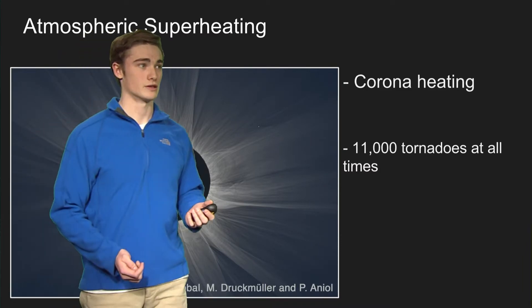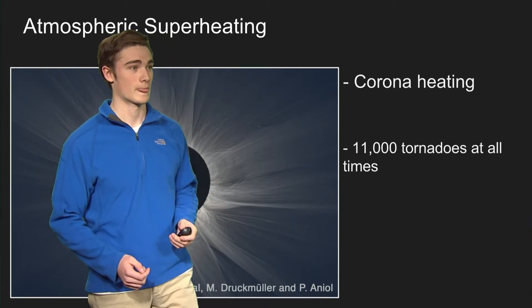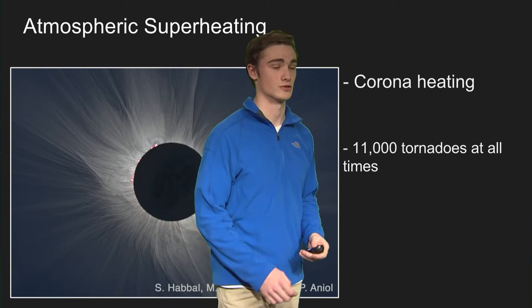Through further analysis — it took them about three years to get all these calculations — there were found to be about 11,000 tornadoes in the sun at all times, which pretty much explains why the upper atmosphere is so superheated.